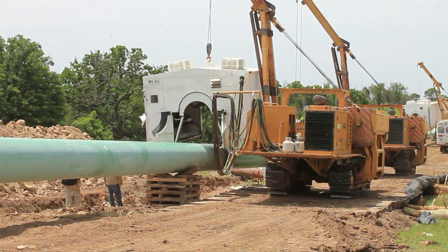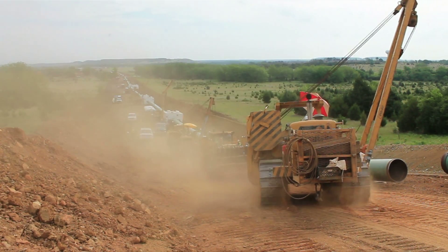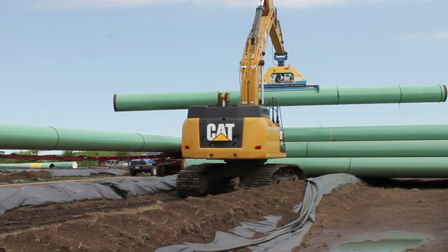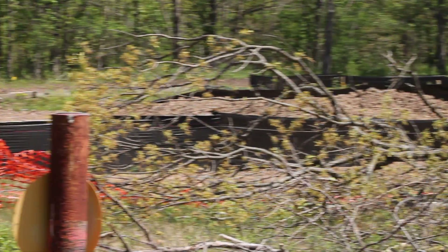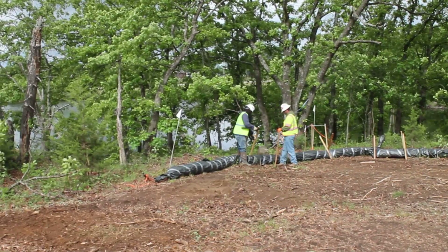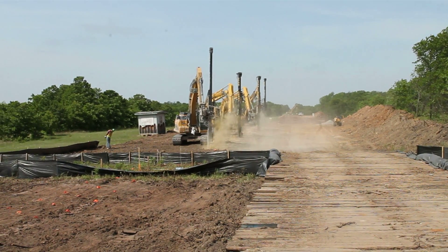Pipelines are constructed on what engineers call a moving assembly line. Building a pipeline involves a large specialized workforce, tons of steel pipe, mechanical equipment such as backhoes and side booms, and miles and miles of environmental silk fencing that helps clearly define the work boundaries and prevent environmental damage and unnecessary erosion brought on by weather or other events during construction.